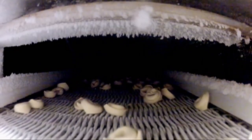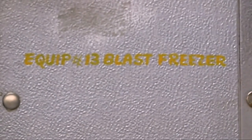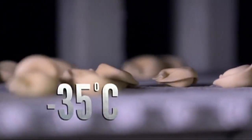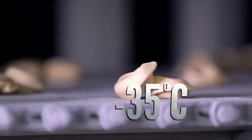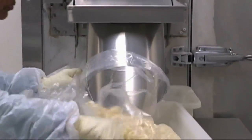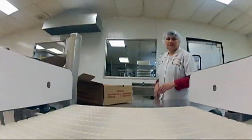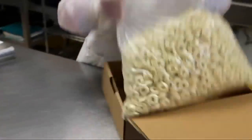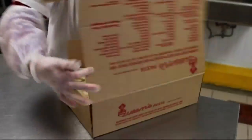Once the last batch of pasta is stuffed and cut, the tortellini heads to the blast freezer to lock in the freshness, sitting at minus 35 degrees Celsius for seven minutes. The pasta is then packed, labeled, and coated — packed in boxes by hand — and heads back to the freezer, where they await delivery.